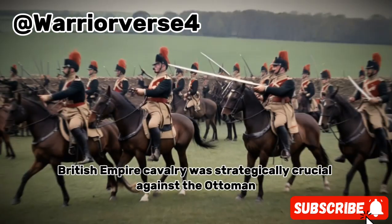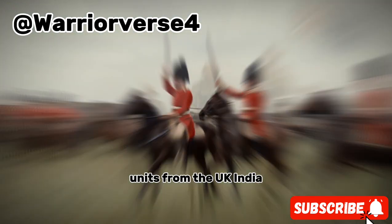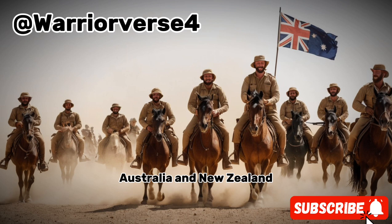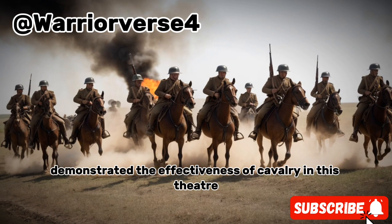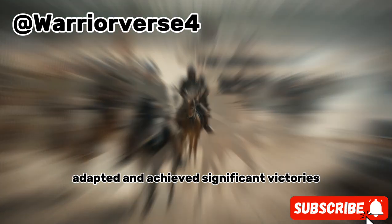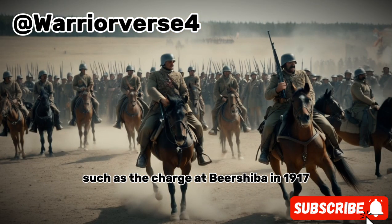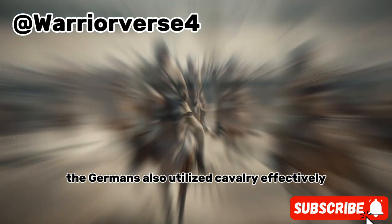In the Middle East, British Empire cavalry was strategically crucial against the Ottomans. Units from the UK, India, Australia, and New Zealand demonstrated the effectiveness of cavalry in this theater. The Australian light horse, initially not equipped with sabres, adapted and achieved significant victories, such as the charge at Beersheba in 1917. The Germans also utilized cavalry effectively, especially in more fluid combat situations.